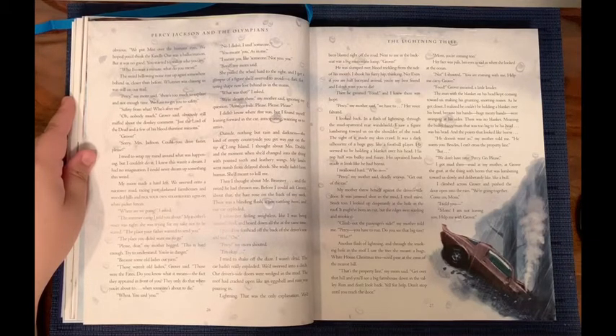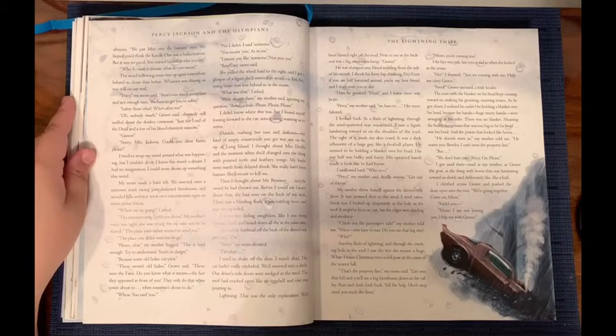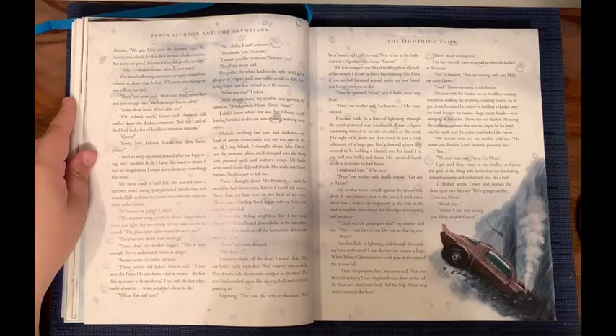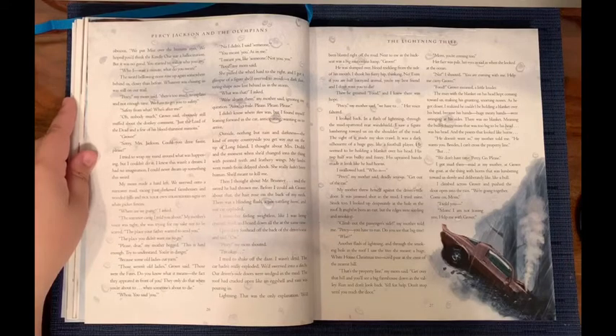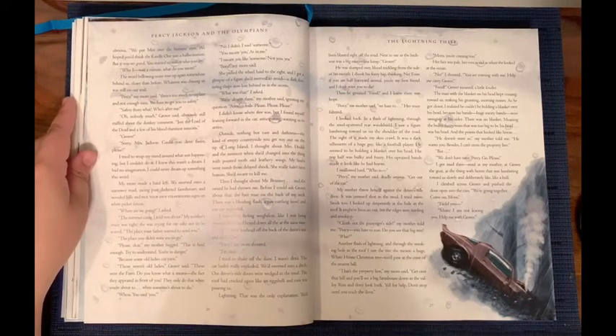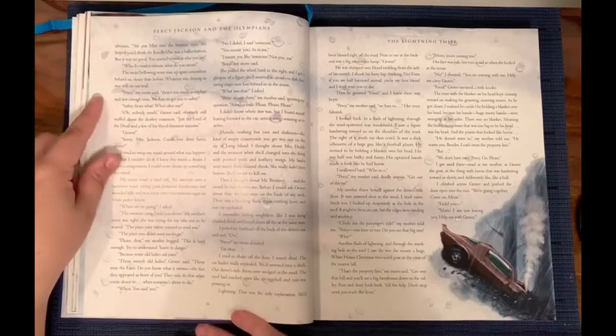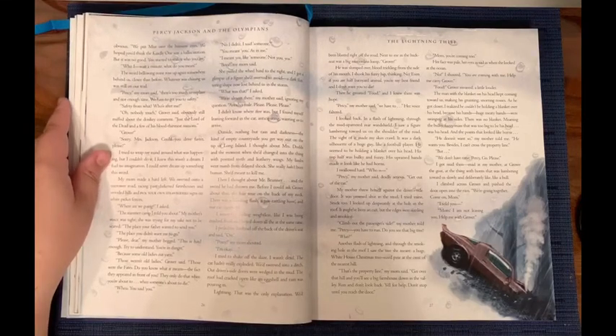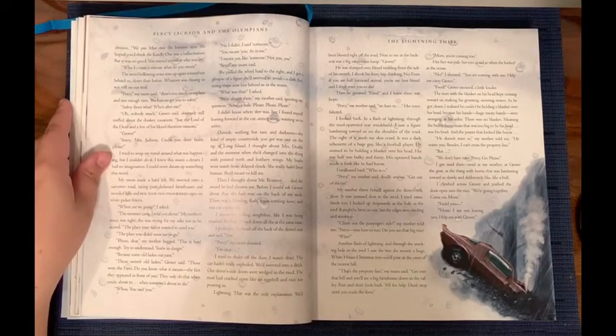'Because some old ladies cut yarn?' 'Those weren't old ladies,' Grover said. 'Those were the Fates. Do you know what that means? The fact that they appeared in front of you? They only do that when you're about to... when someone's about to die.' 'Whoa, you just said you.' 'No, I didn't. I said someone.' 'You meant you, as in me.' 'I meant you like someone. Not you, you.' 'Boys,' my mom said. She pulled the wheel hard to the right and I got a glimpse of a figure she'd swerved to avoid — a dark, fluttering shape now lost behind us in the storm.